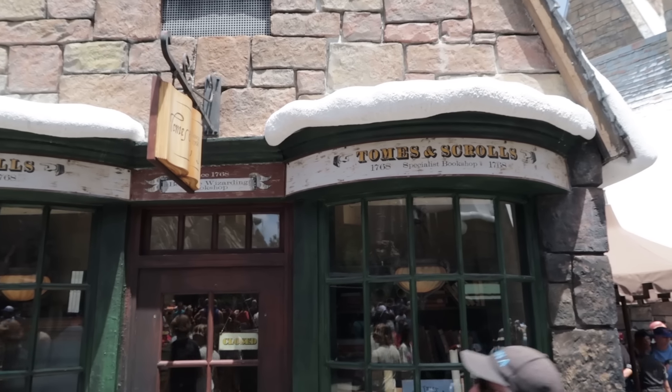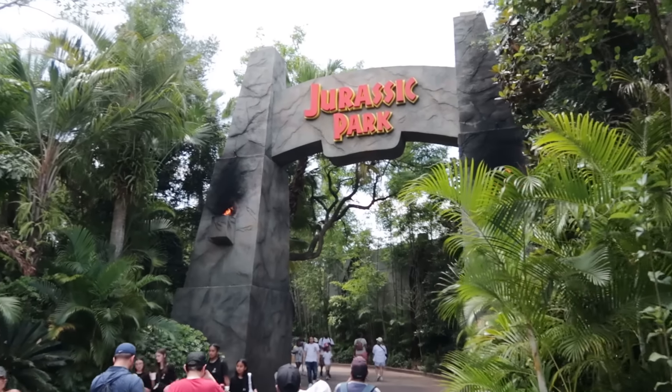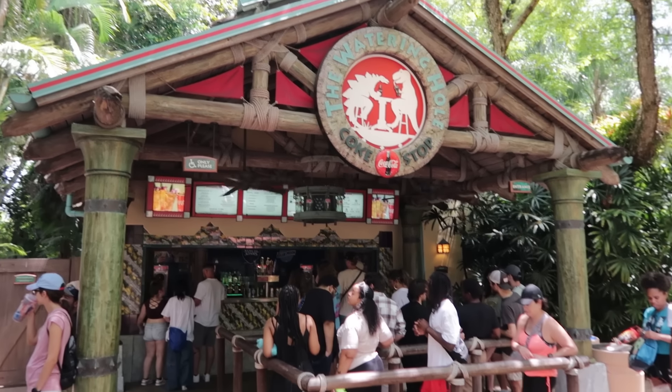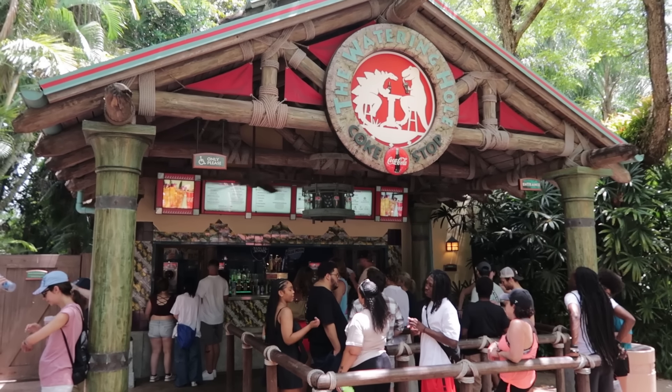Well, look at this — the Tomes and Scrolls magical wand spot, not jinxed for a change. One of my favorite things to say: welcome to Jurassic Park. I just did an entire video detailing this park — Jurassic Park food, fun, and photos. Go check it out, it's popping up on your screen right there. Here at the Watering Hole, I was going to try the mocktail today, but the line is super long. I've put it in my notes to try during a different video, so make sure you are subscribed.